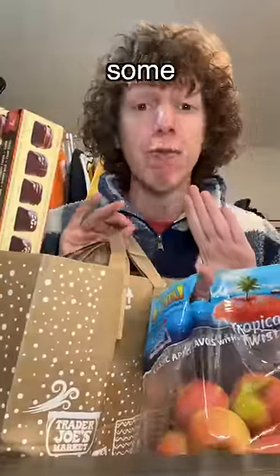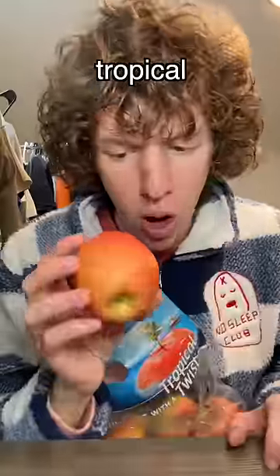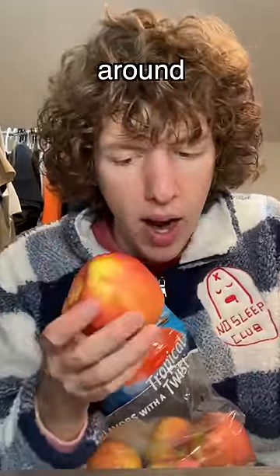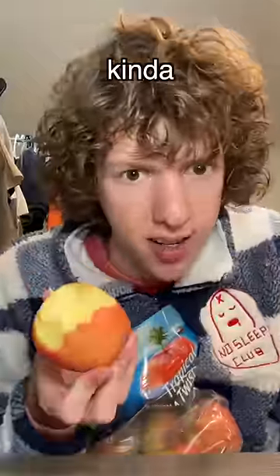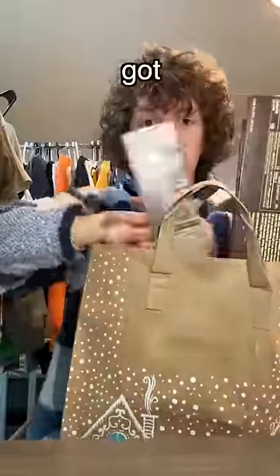I just got back from Trader Joe's and they had some freaking good holiday stuff, so I thought I would do a little haul. First thing I got were these piñata apples — apparently they're like tropical flavored. I don't know how they do that, like maybe they flavor the wax around it or something. Honestly, it just kind of tastes like a pear. And now let's get into the real holiday stuff.